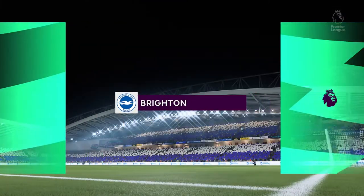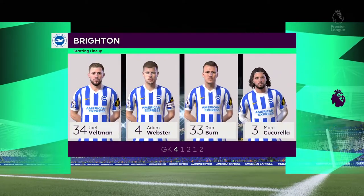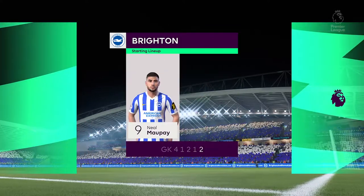And the team selected for Brighton and Hove Albion. It's a 4-4-2 with a midfield diamond. Key to this shape will be the players either side of that diamond. When in possession, they'll go wider to give the team width. When they're defending, they'll tuck back in.